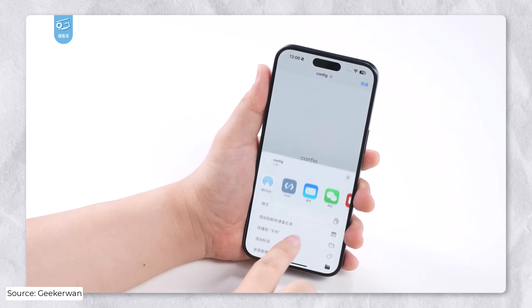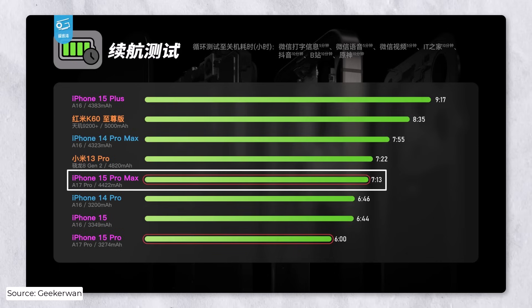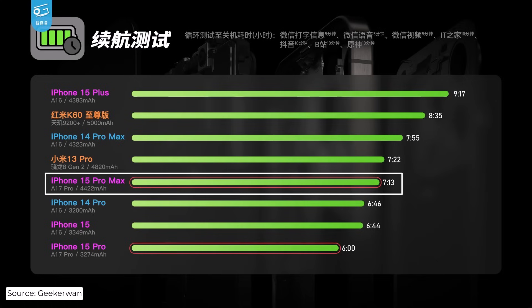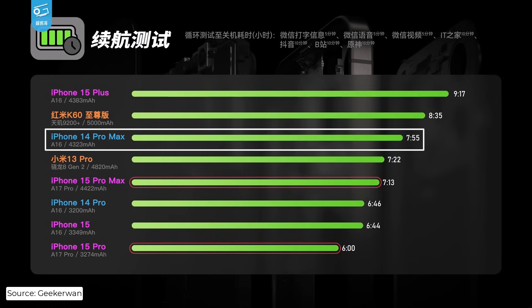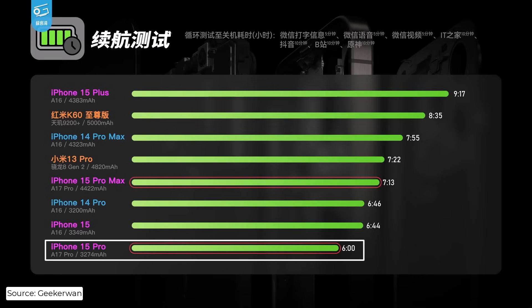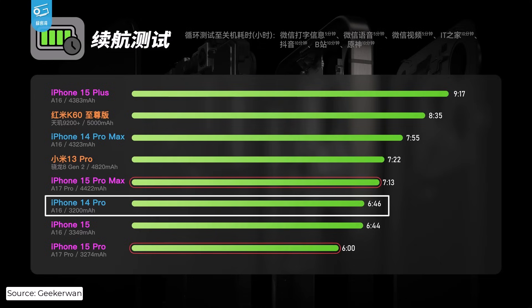As tested by Geeker One, eight devices were listed as part of the test, including six Apple iPhone devices. The iPhone 15 Pro Max appears to deliver worse battery performance than last year's iPhone 14 Pro Max. The new flagship managed a time of 7 hours 13 minutes, compared to the iPhone 14 Pro Max runtime of 7 hours 55 minutes. It's a similar relationship between the iPhone 14 Pro and iPhone 15 Pro as well — the iPhone 15 Pro delivers a runtime of 6 hours exactly, while its predecessor went on for an extra 46 minutes.